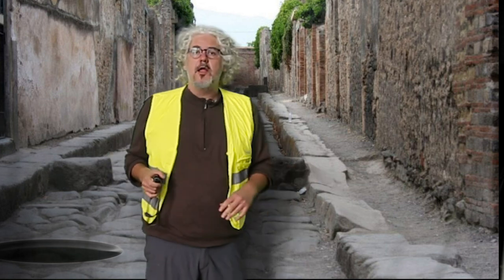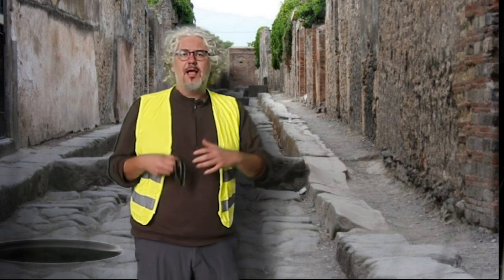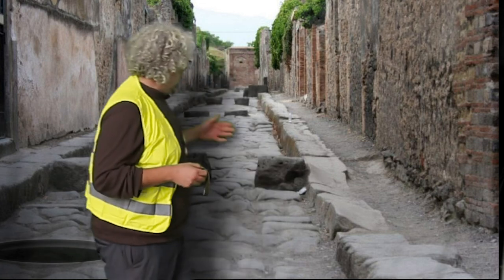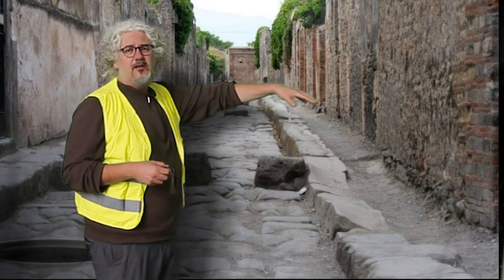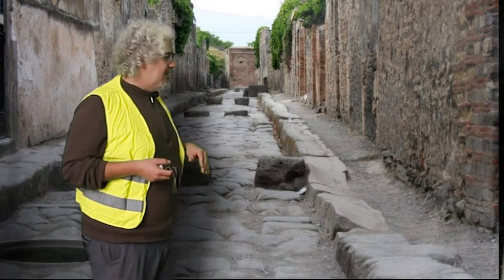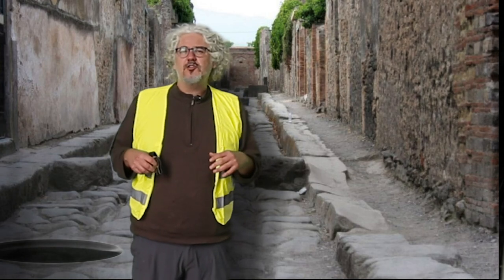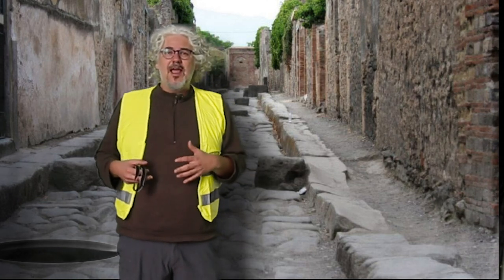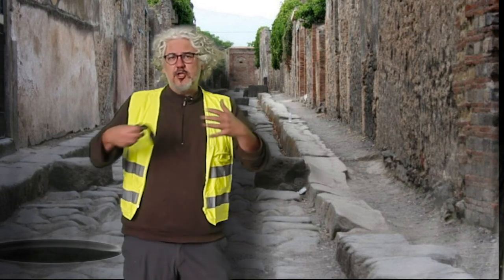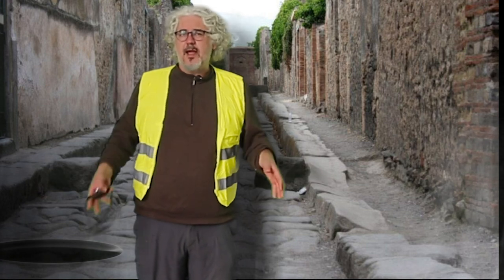Here I am on a typical Roman road. We've talked about Roman roads before, but what we didn't talk about was how water ran through these roads. As you can see behind me there are a couple of stepping stones — three stones, like a crosswalk — that allow you to get from one side of the street to the other. They're quite tall because they let you walk over the current of water that would flow during a rainstorm, as well as the garbage and sewage that would be flushed out and pushed back down into the sewer.